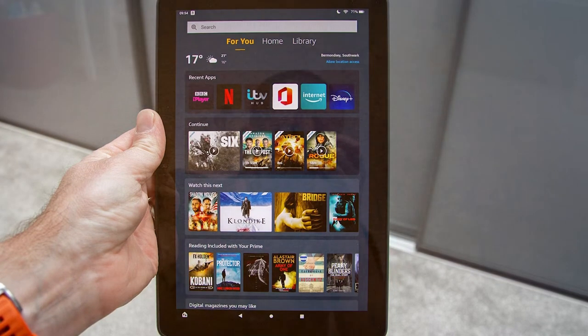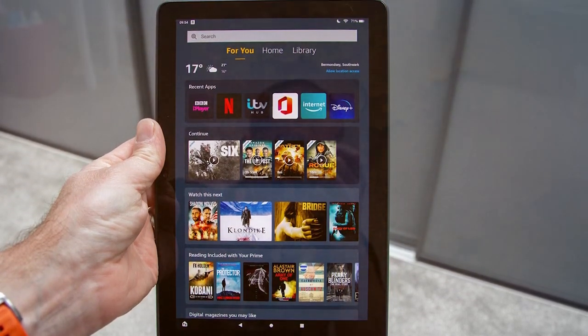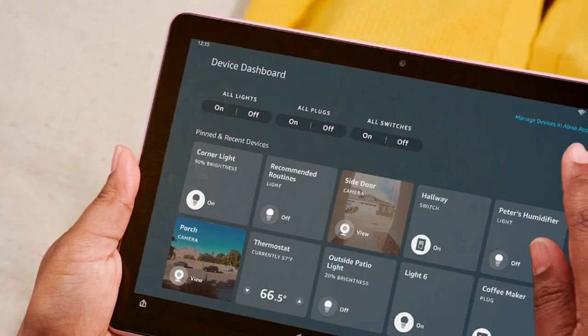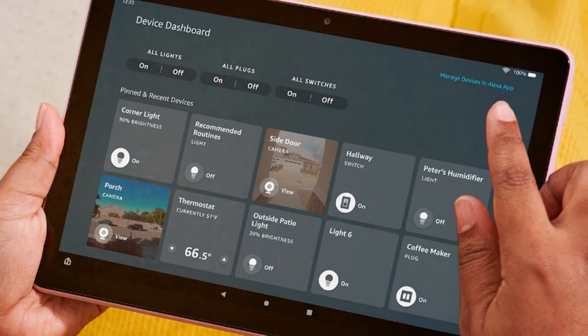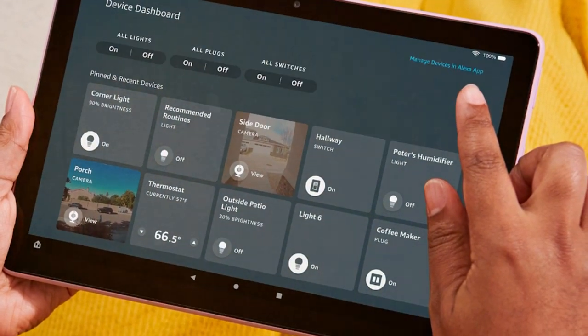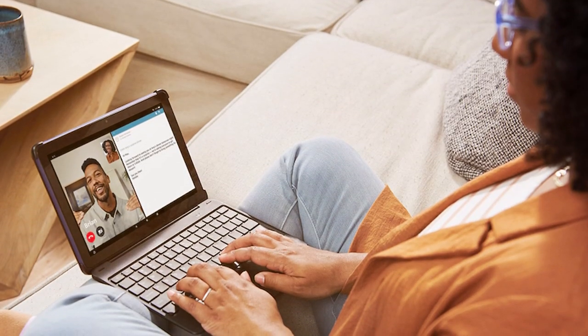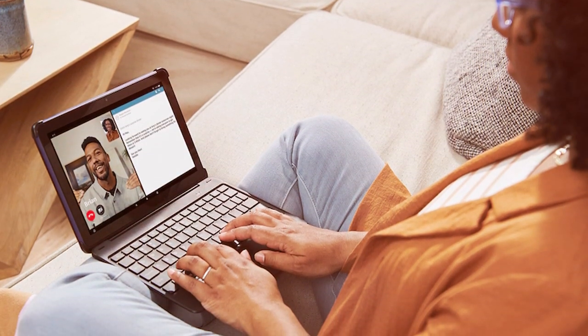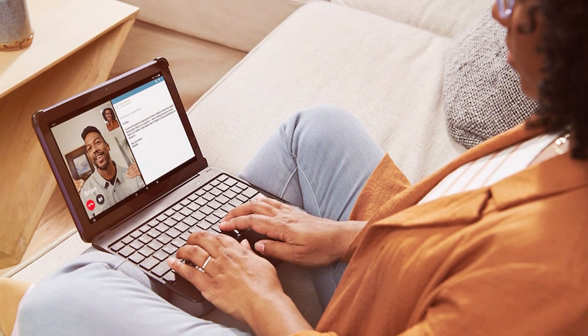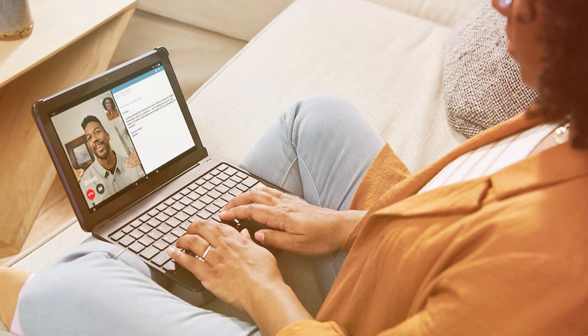One of the standout features of the Fire HD 10 Plus is its robust battery life, providing up to 12 hours of mixed use on a single charge. This means you can enjoy your tablet all day without constantly searching for an outlet. Amazon's ecosystem of services shines on this tablet, including access to Prime Video, Kindle ebooks, and a wide range of apps from the Amazon App Store.